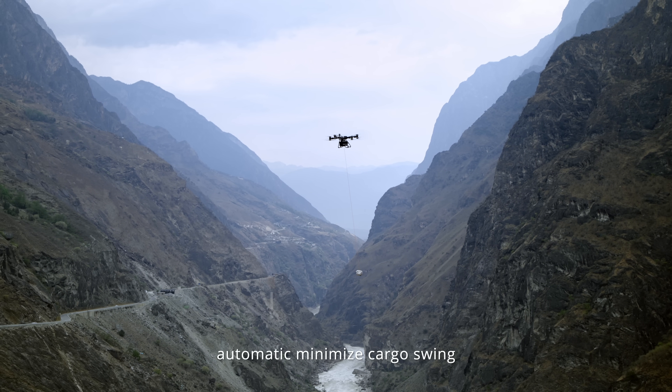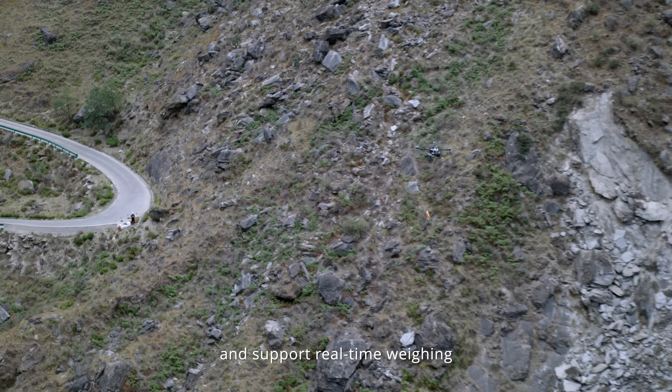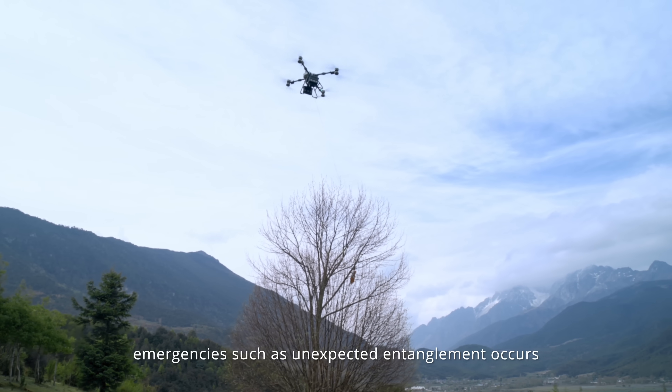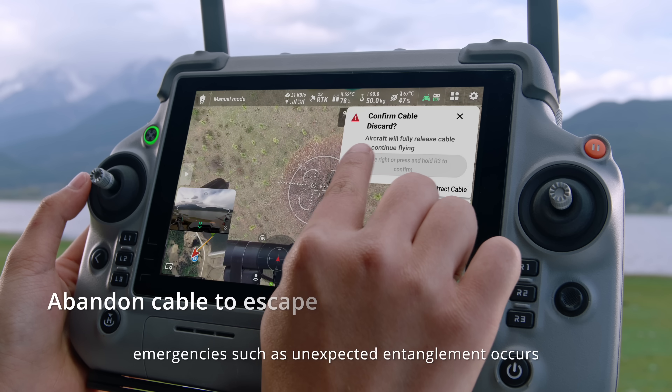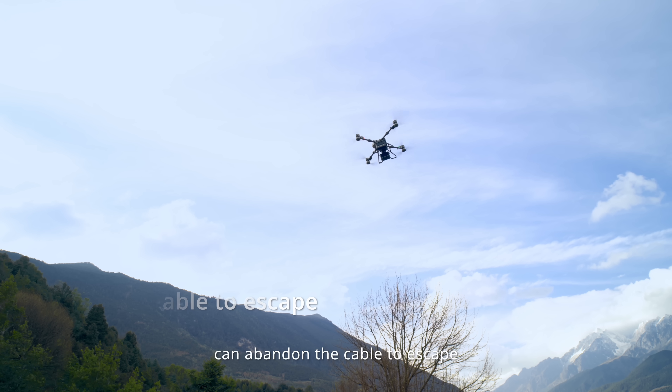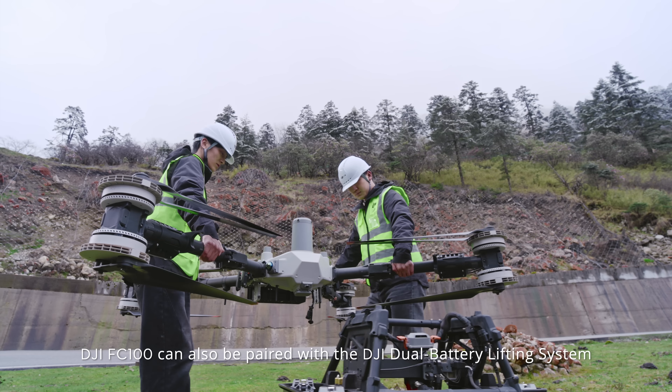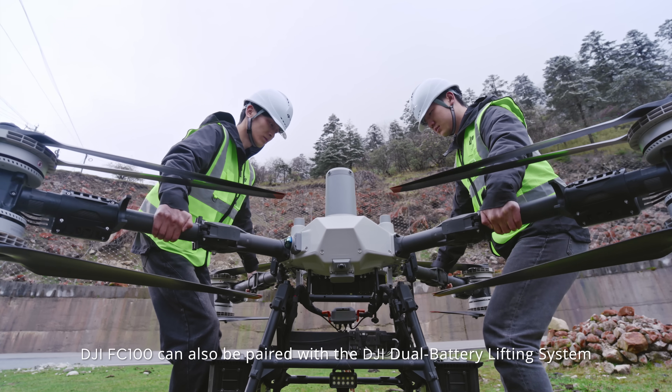The DJI FC 100 flagship winch system is supplied with a triaxial force sensor and microsecond-level attitude correction, automatically minimizing cargo swing and supporting real-time weight monitoring to prevent overloading during delivery. In emergencies such as unexpected entanglement, the system can abandon the cable to escape and ensure delivery safety.